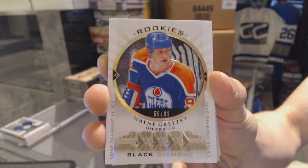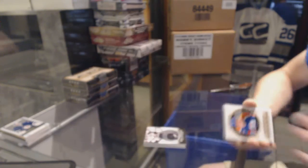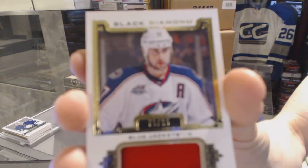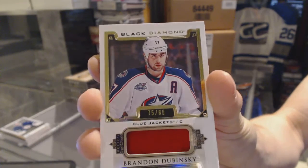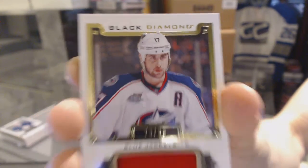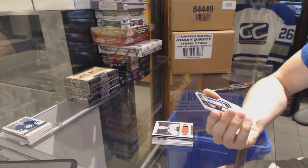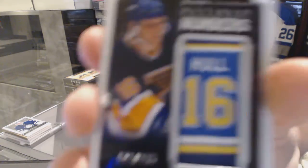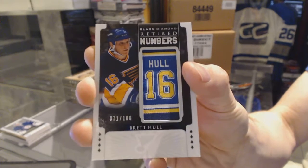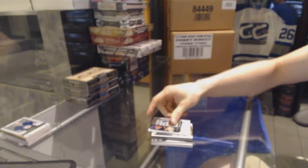It doesn't matter what we get the rest of this case — Edmonton wins! A base jersey numbered to 85 for the Columbus Blue Jackets, Brandon Dubinsky. And a retired numbers numbered to 106 for the St. Louis Blues, Brett Hull.